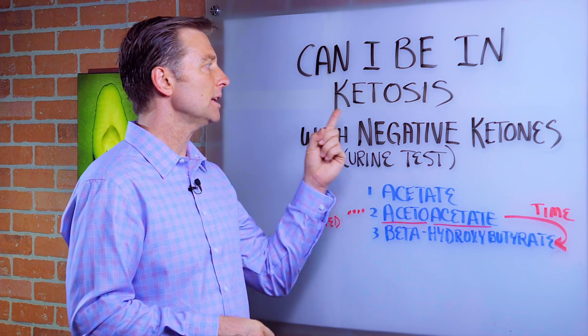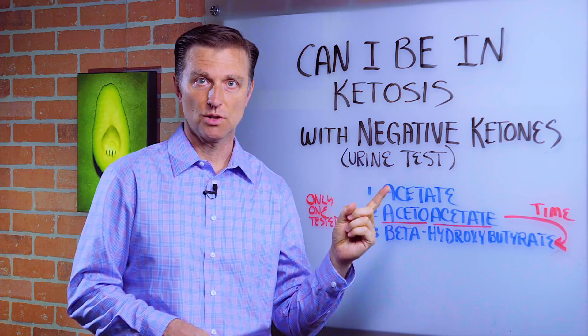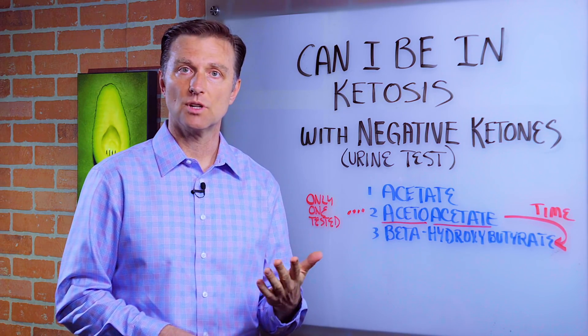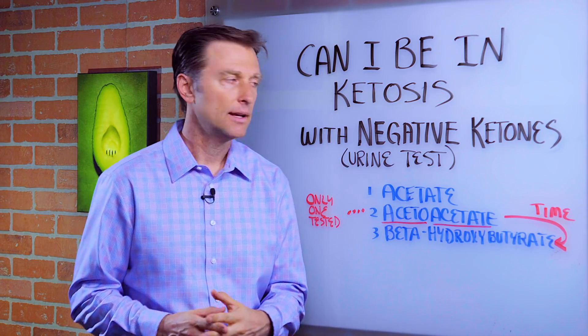Hey guys, I had a question. Could you be in ketosis with negative ketones on urine tests? So you do the keto stick or the keto strip and it comes out negative. The question is, could you still be in ketosis? Let's talk about that.